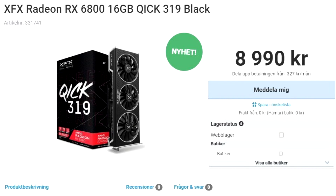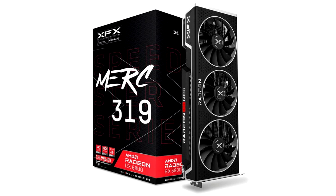These changes, particularly the cost cutting with the XFX logo, point to the likelihood of the KICK 319 being positioned a notch below the Merck 319, despite having a more free-breathing cooler. One area where XFX could differentiate the two cards is the factory overclock, which could be slightly lower than the Merck 319. It remains to be seen if XFX designs KICK 319 products based on the higher RX 6800 XT and RX 6900 XT.